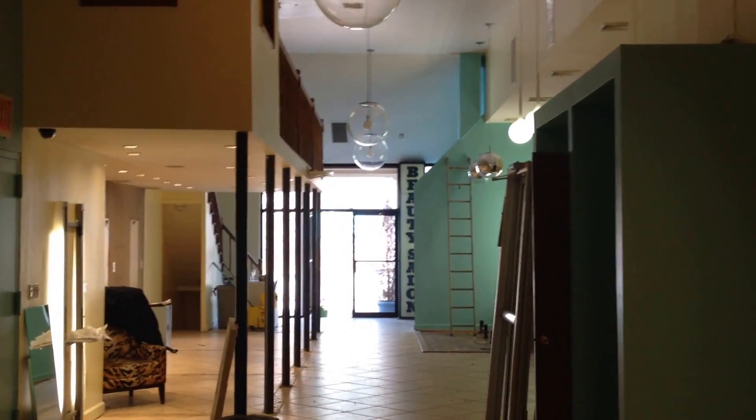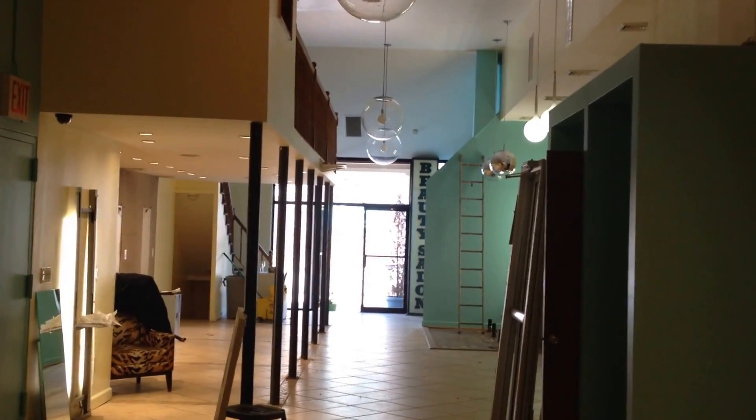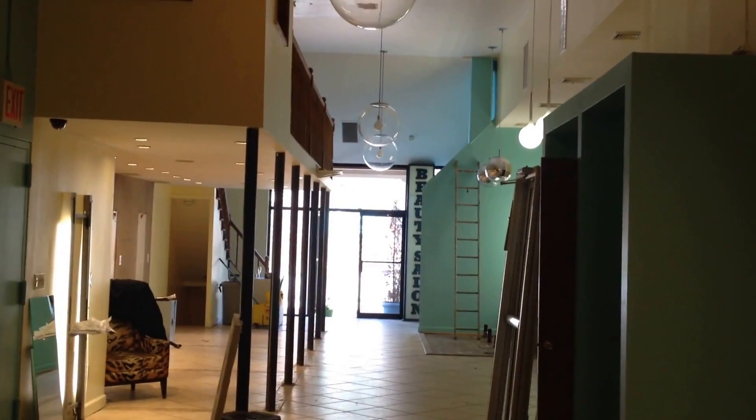I am in Williamsburg, Brooklyn and I'm creating drawings of a retail space that is going to be taken over by a new renter.